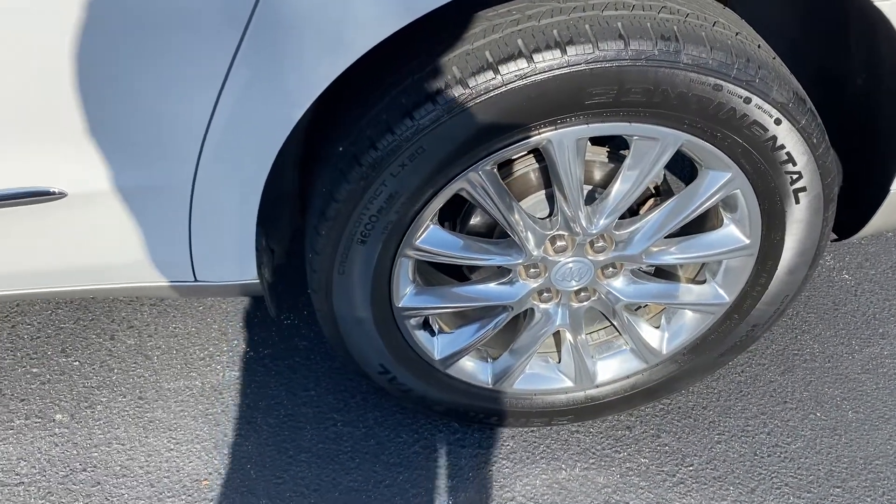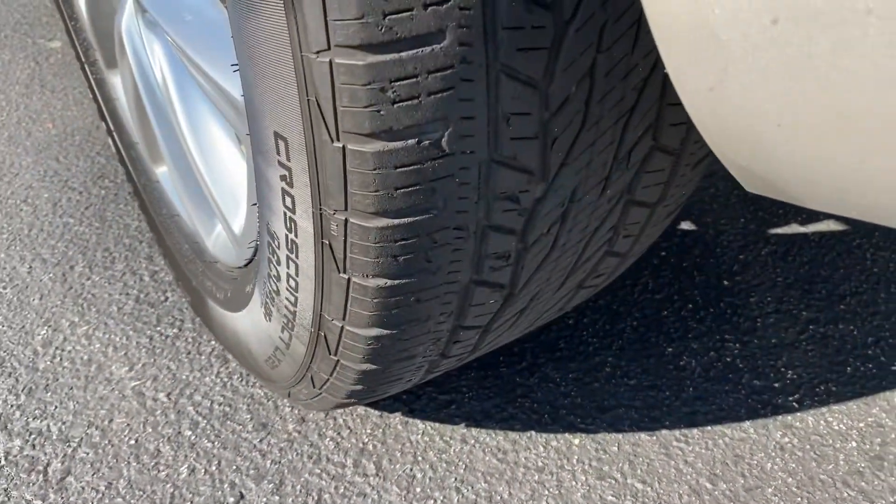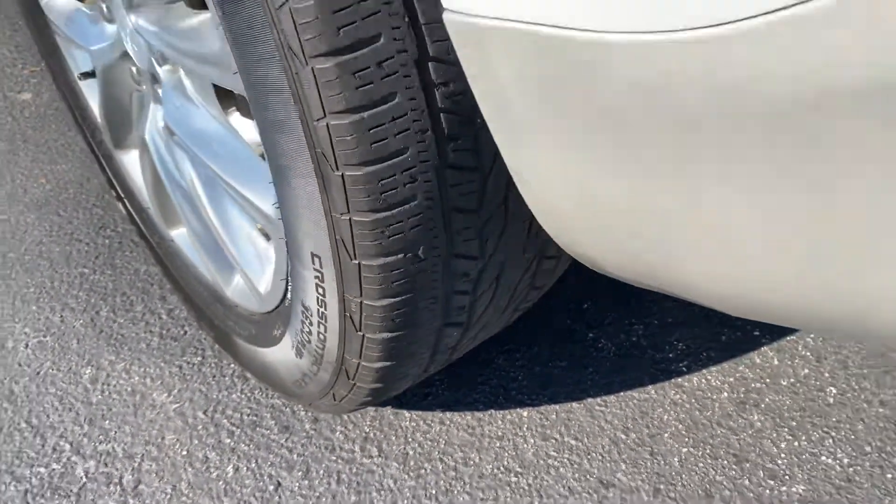Rear wheel here, also in good shape. No curbing or pothole damage. Here in the back you can get down and see that tread a little bit better and see that you've got plenty left on there.